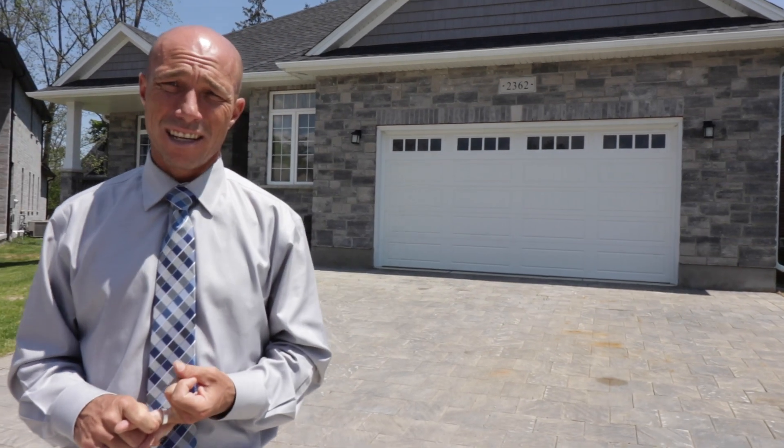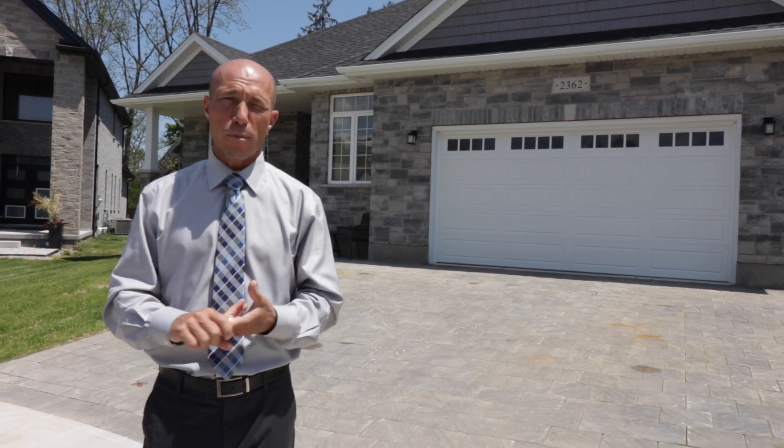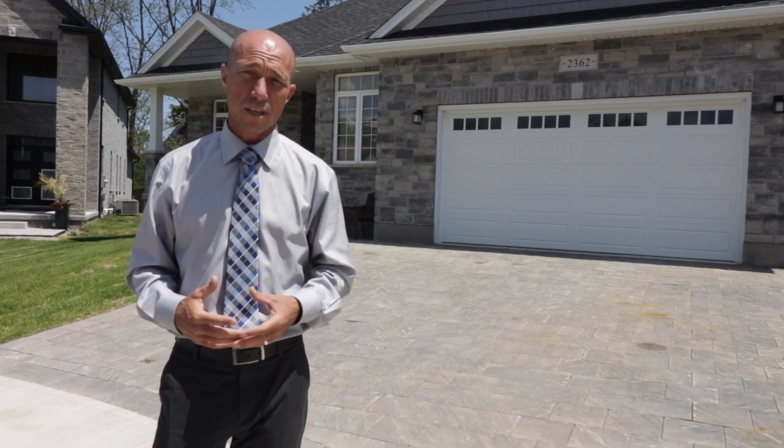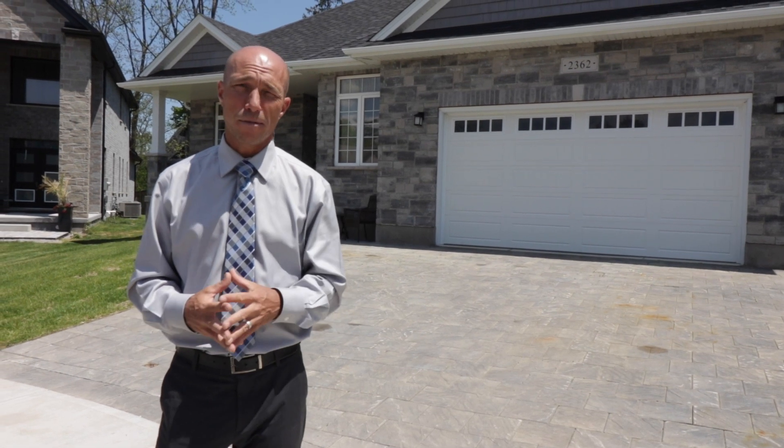If you're coming from that way, this is definitely easy access to get back onto the highway. Inside you're going to find some gorgeous finishes, and I love the colors and the design of this place. But I also want to talk about this amazing garage — they have 1,100 square feet, fully insulated, with a second furnace. It's a great place for a man cave, car enthusiasts, or if you own your own company and have big trucks or a boat. We're going to start by looking inside, but we'll get to that garage in just a second.